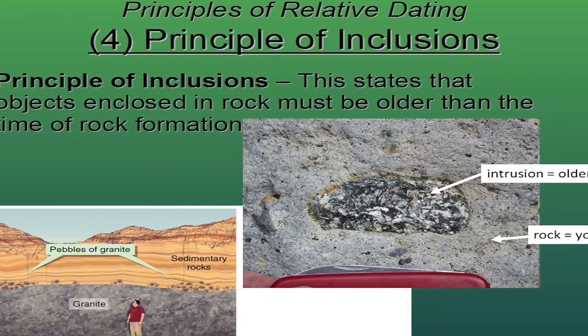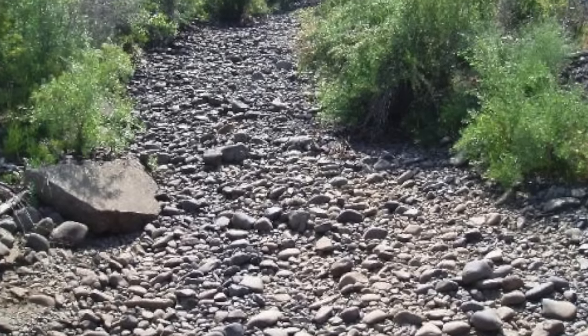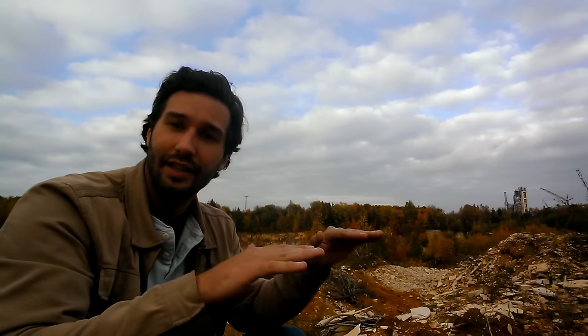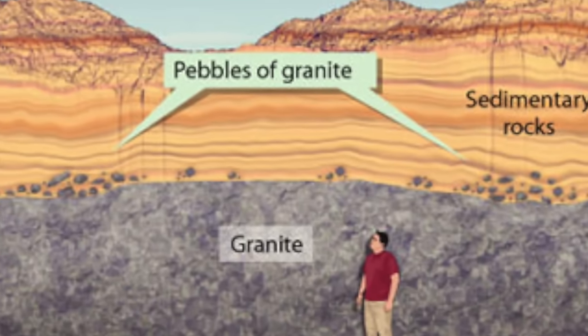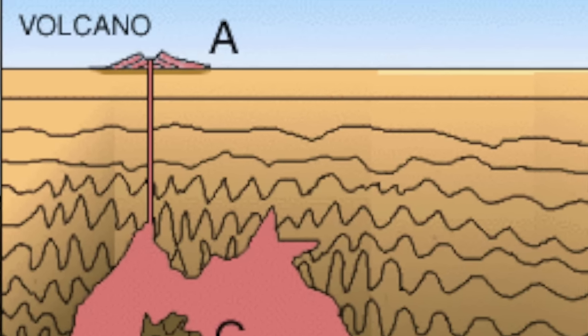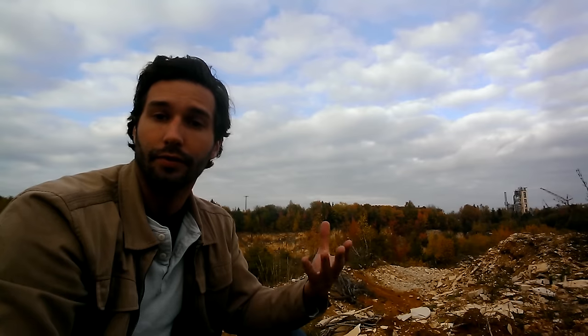The third principle is called the principle of inclusions. This applies to not only sedimentary rock, but also igneous rock. Let's say you have a stream bed, and that stream bed is eroding everything and leaving behind a bunch of pebbles and stones. The next layer to be deposited in that stream bed is going to contain those pebbles and stones of the older rock. So the principle of inclusions states that the oldest material is included in the younger material. This also applies to igneous rock — as it burns its way up through the crust, it will start melting off and picking out bits and pieces of other rock. Those inclusions are from older rock.